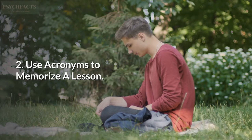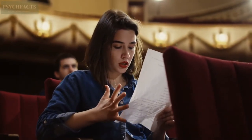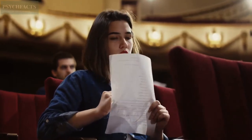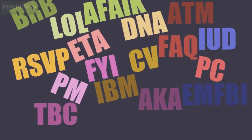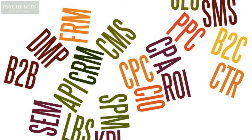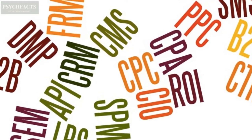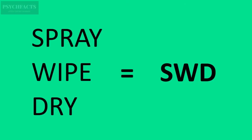2. Use Acronyms to Memorize a Lesson. If you have a hard time memorizing a lesson, you can use an acronym to help you remember a detail. There are several types of acronym. The first is to arrange a lesson by shortening it to the first capital letter. The second is to shorten the phrase by using the first syllable of each sentence. For example, to remember steps of cleaning, take the first letter of each word in spray, wipe, dry — shortened to SWD — and many more creative ways to create easy acronyms to remember.